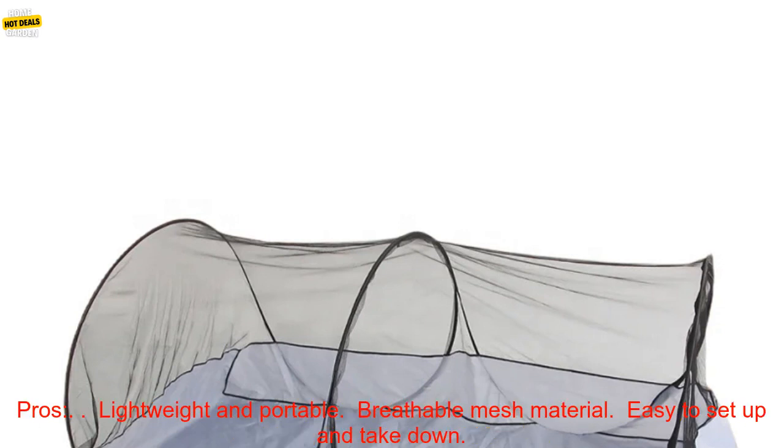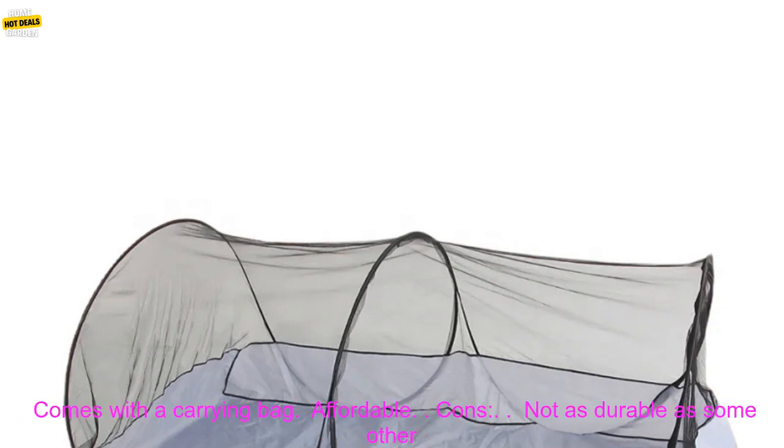Here are some of the pros of the Single Bed Mosquito Net Tent: Lightweight and Portable, Breathable Mesh Material, Easy to Set Up and Take Down, Comes with a Carrying Bag, and Affordable.